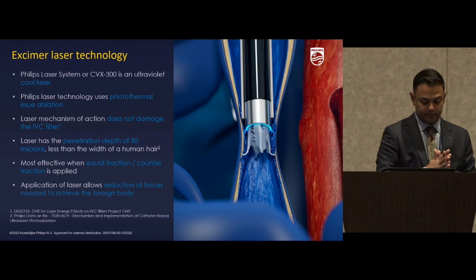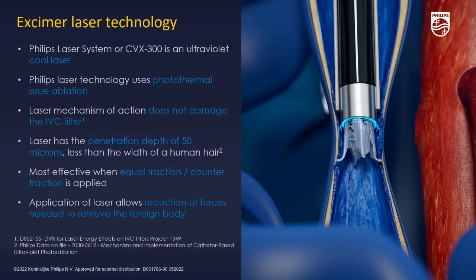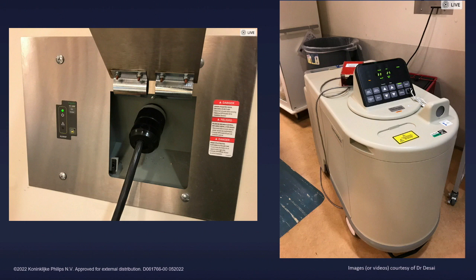The excimer laser is a cold laser that performs photothermal ablation, disrupting molecular bonds at the site of the implant. We believe a new box is coming that will be 110-volt rather than 220-volt, which should broaden the availability of this. Our rooms have 220-volt outlets built in because we anticipated needing them, but with the move to a 110-volt device it'll be much more broadly available.